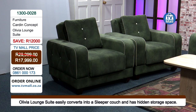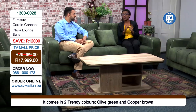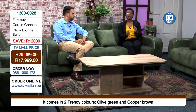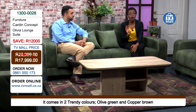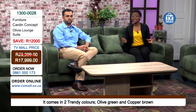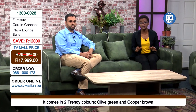You have two colors to choose from — the green in studio and the copper brown. If you're looking for something different, stylish, elegant, and very contemporary, this is the one to go for. Very trendy colors that will bring out the interior decorator in you. We only have four available in the copper brown and four in the olive green — that's only eight Olivia lounge suites available in total. Get yours right now, with free delivery included.